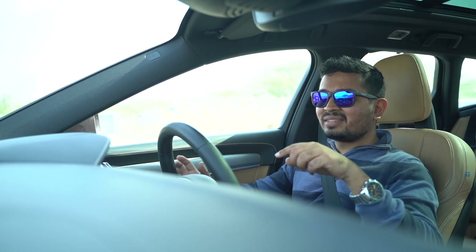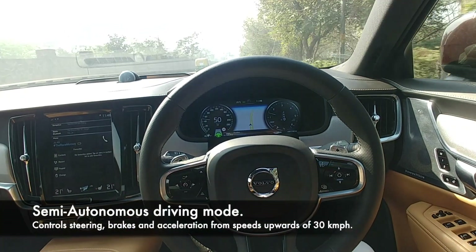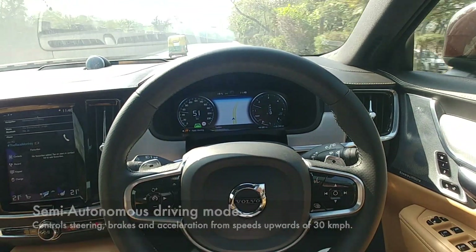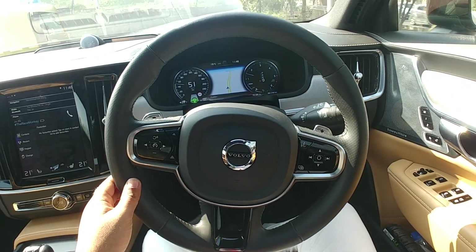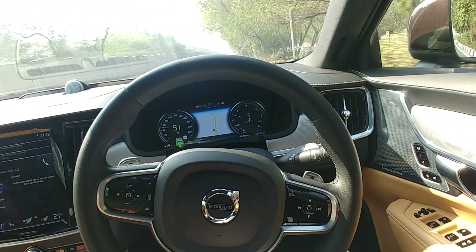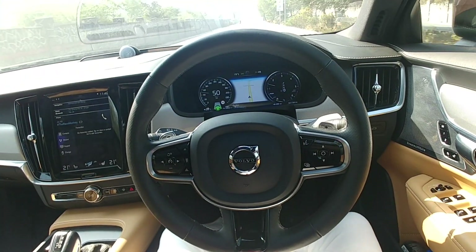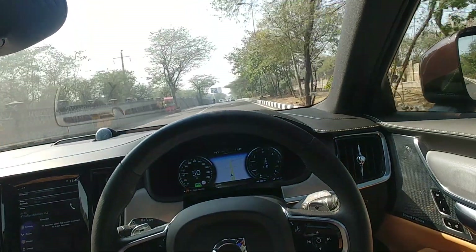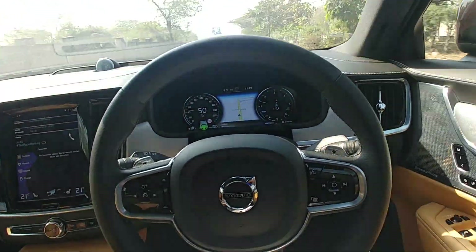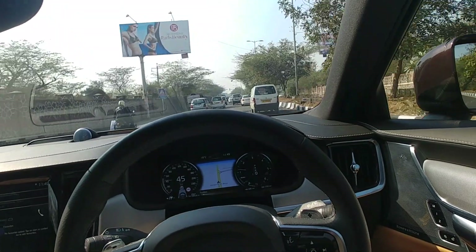Volvo cars are known to be overly engineered with all the safety features as standard, and this car also has an autonomous driving system. As you can see, it's on fully autonomous mode — this car drives itself. You just have to tap the wheel occasionally, but otherwise it steers itself completely. This is my left hand and it's steering itself — way too cool. There are cars in front and you just keep tapping occasionally, and it brakes itself as well. It detects the cars ahead and has already started braking.